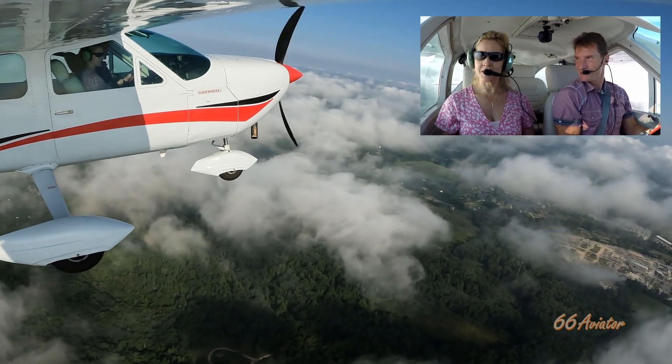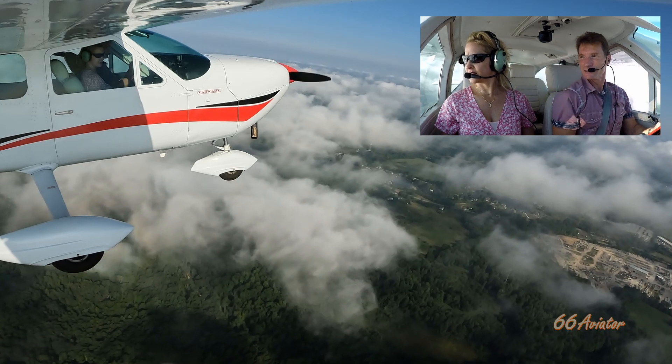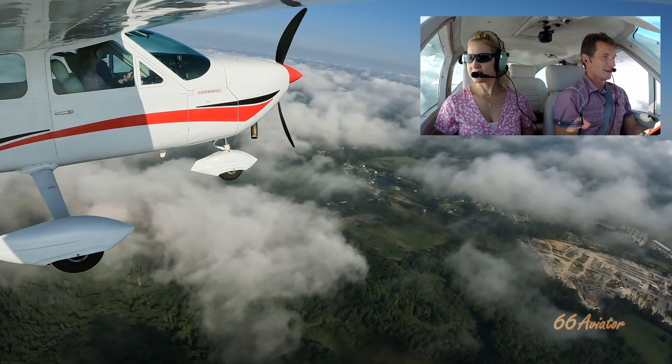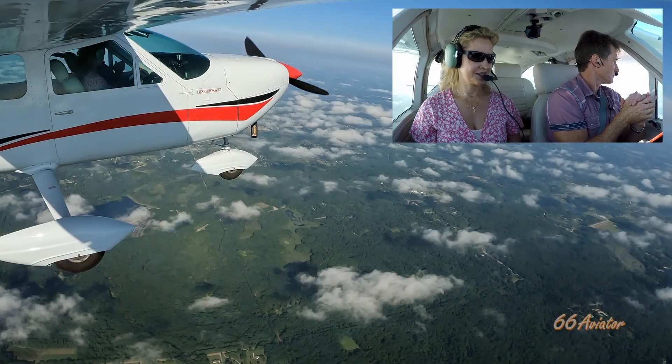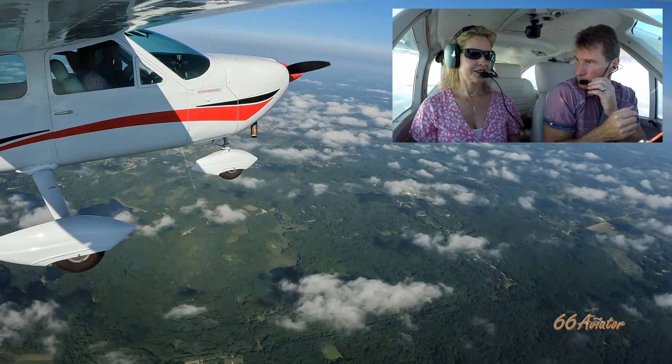Oh, that's cool looking, isn't it? That's beautiful — that's why we're IFR, so we can go right through this. Terminal: 51 Tango, proceed direct your destination. Direct MCD, 51 Tango. Beautiful day out here.